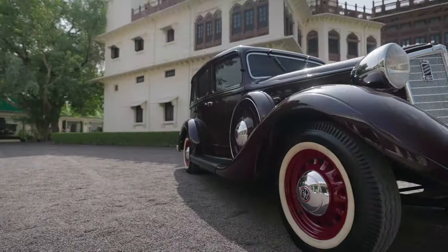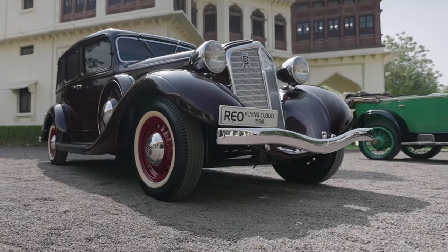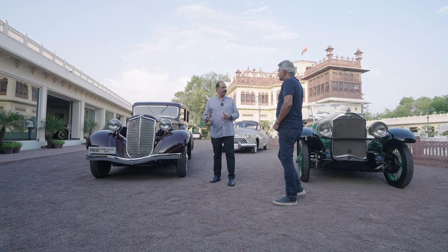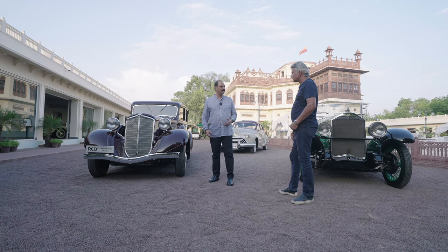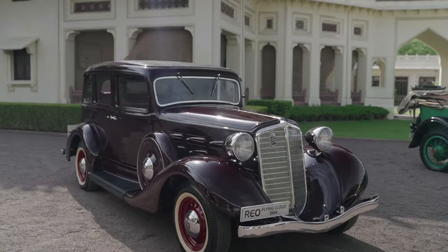The Flying Cloud has been in production since earlier days. Then in 1933, he came up with a semi-automatic — call it an automatic for the day — which he named the self-shifter. Was this the first automatic that ever came out? Absolutely, there was nothing before that. Some say it's semi-automatic, some say it's automatic, whatever it takes. So the first time that came out was in 1933 with the REO.